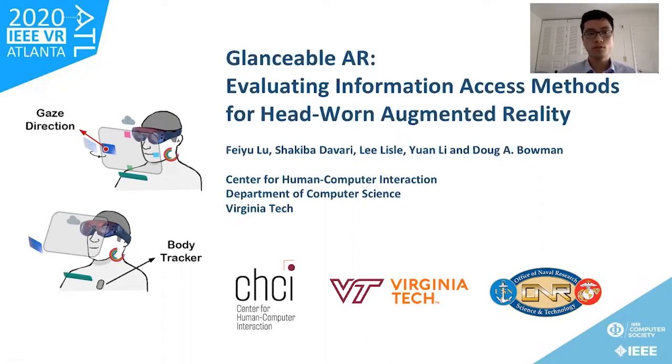Good morning, everyone. My name is Fei Yu. I'm a second-year PhD student and a member of the Center for Human-Computer Interaction at Virginia Tech. Today it's my pleasure to present our paper entitled Glanceable AR: Evaluating Information Access Methods for Head-Worn Augmented Reality. I would like to thank my colleagues Shakiba, Lee, Yuan, and my supervisor Dr. Bowman, for their continuous guidance and support throughout the project.